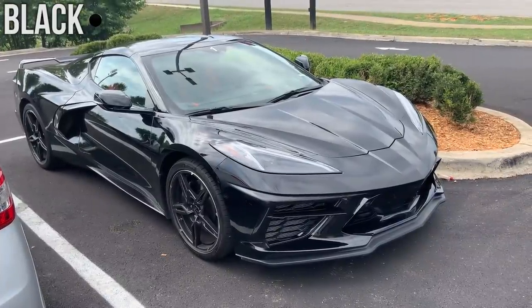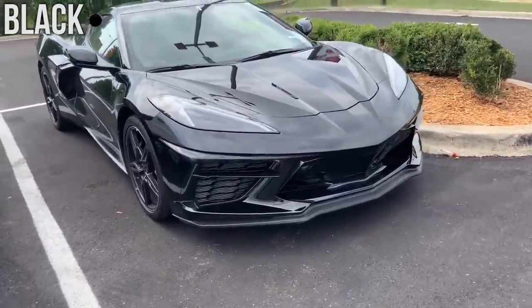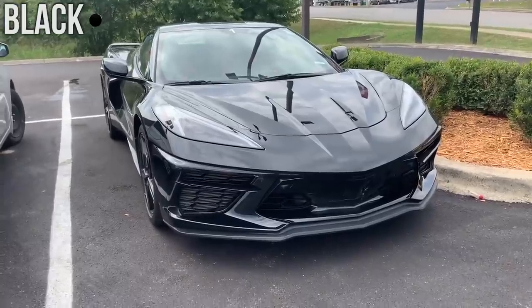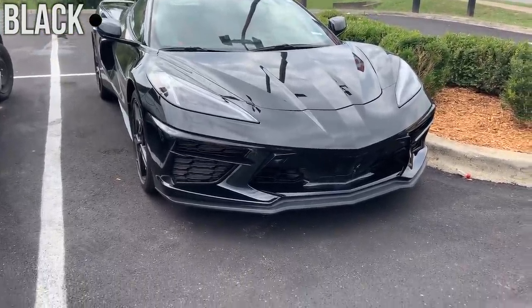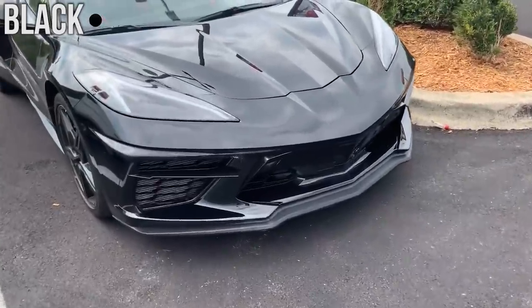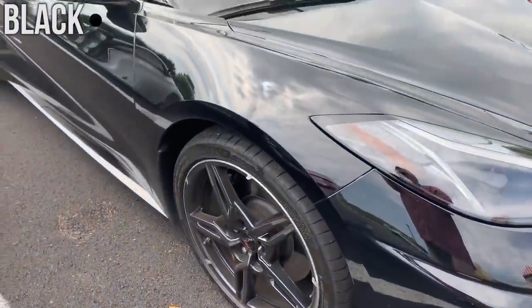Next we have Black. It's not called anything else — nothing special whatsoever, just Black on their website. This car was actually recorded while it was parked and it definitely looks very menacing, especially with all the carbon flash accents that this car is featured with.